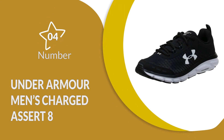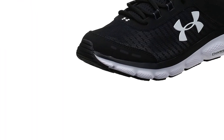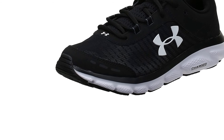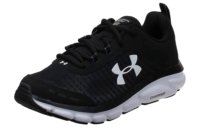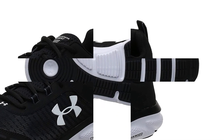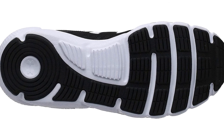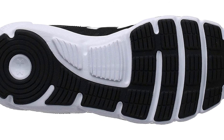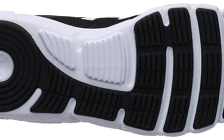Number 4: Under Armour Men's Charged Assert 8. These men's running shoes for wide feet are designed for a mixture of breathability, flexibility, and cushioning, combining all three into a lightweight and easy-to-use design that can accommodate most wide feet well. The upper mesh uses a three-color print and a well-made layered design that stays stable during runs, while the durable leather overlays support the entire design even further and keep your midfoot locked in place.